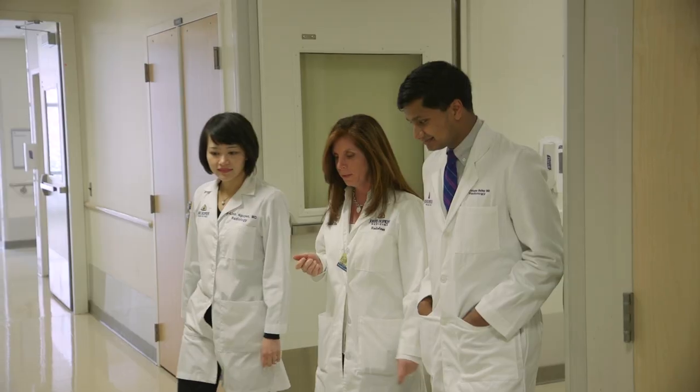We have an environment that allows trainees to develop their own creativity, to develop their own specialties and interests, and I think this ability to have done it for so long is a true strength.